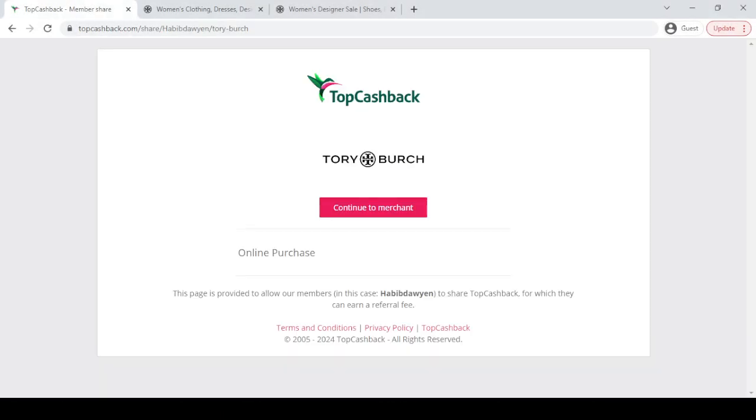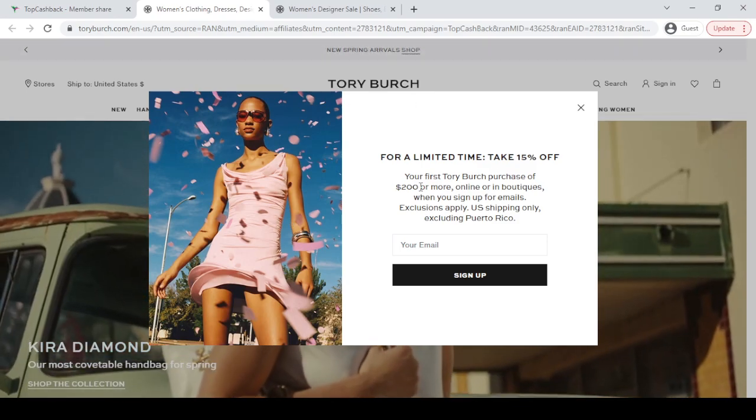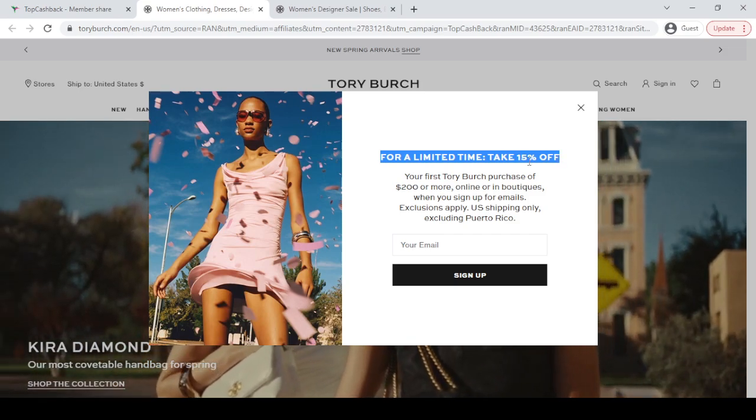To get the best discount, you have to go to my YouTube video description first link. Then you will get this discount link. What you have to do is click this continue discount button. If you click this continue button, it will redirect you to the official website of Tory Burch and give you a limited time discount of 15% off.